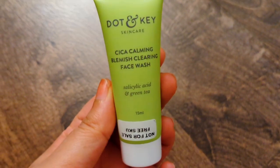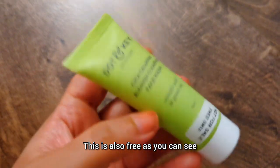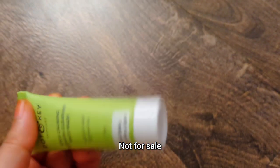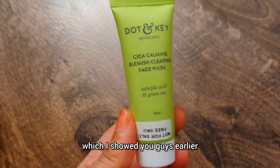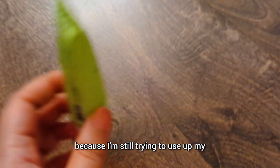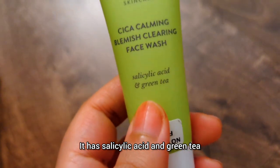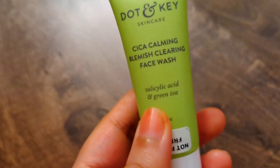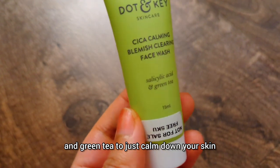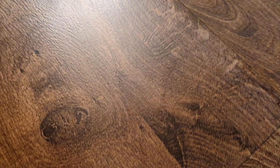I also didn't mention this earlier — it's the Dot and Key Cica calming blemish clearing face wash, which came free with my Nykaa order. It has salicylic acid and green tea — both great ingredients. Salicylic acid is excellent for acne-prone oily skin, and green tea helps calm the skin down. I'm still finishing up my current face wash and will switch to this one after.